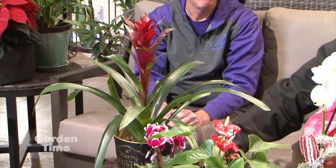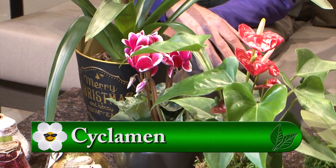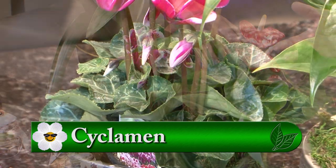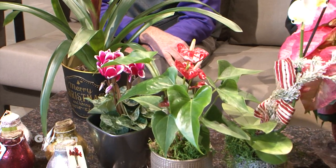Cyclamen is a beautiful plant. There's varieties that are hardy outside anyway. To be able to have it as a houseplant and celebrate the holidays with it seems like a double bonus. You can keep it year-round, and if it's happy, it'll probably re-bloom for you every year.